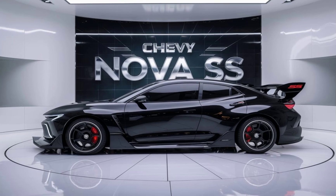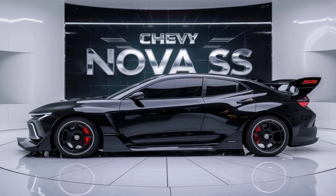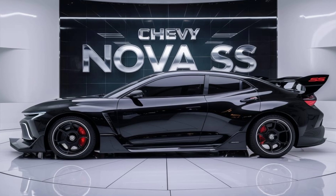Hey everyone, welcome back to the channel. Today we're diving into the highly anticipated Chevy Nova SS 2025. If you're a fan of muscle cars and cutting-edge technology, this one's for you.